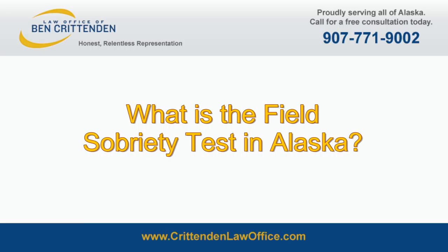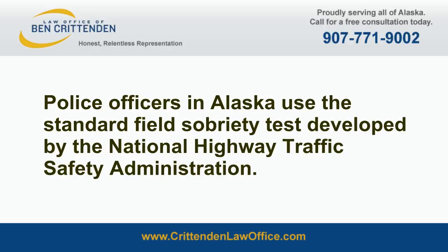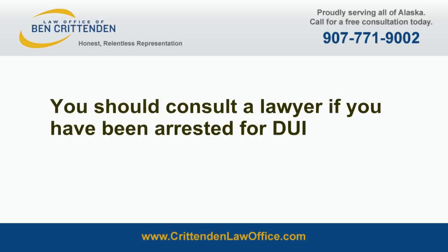What is the field sobriety test in Alaska? Police officers in Alaska use the standard field sobriety test developed by the National Highway Traffic Safety Administration. The standard test consists of three parts: the one-leg stand, the horizontal gaze nystagmus test, and the walk and turn test. When properly administered, these tests are fairly accurate in assisting in determining whether a DUI arrest is warranted.